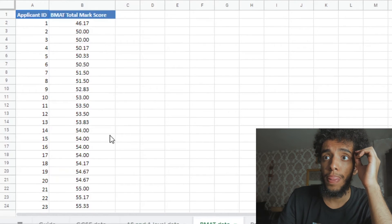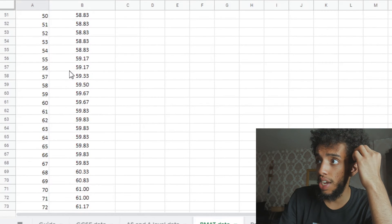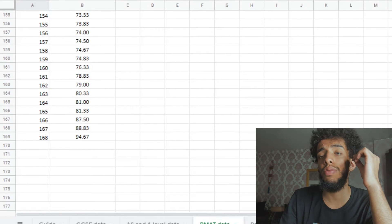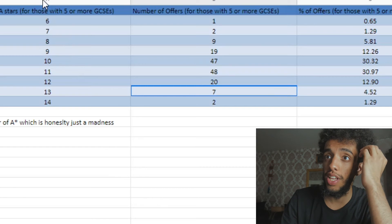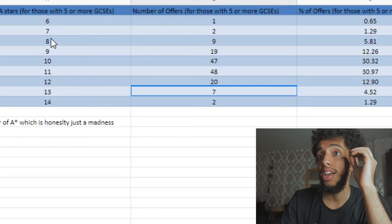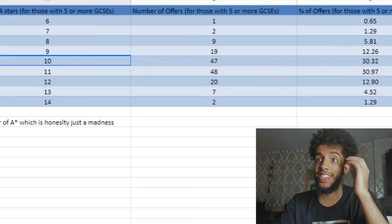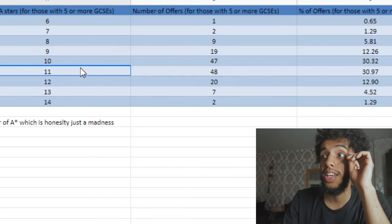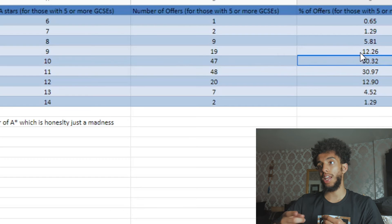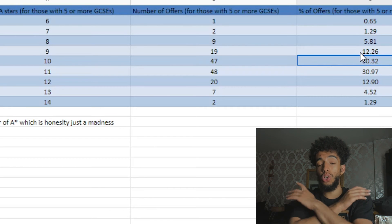BMAT data as well — I don't know exactly how they calculated this BMAT total score, but if you do know, this will give you an indication once you search it up yourself. 94.6 — I'm not sure if that's high. Right now, if we check out the A stars at GCSE as well as the percentages: 8 A stars is 5% of all offers given out. 12 A stars is 12%. 11 is 30%, 10 is 30%. So it would be bimodal at 10 or 11 and 12. Take this as a massive motivation to absolutely smash your BMAT.